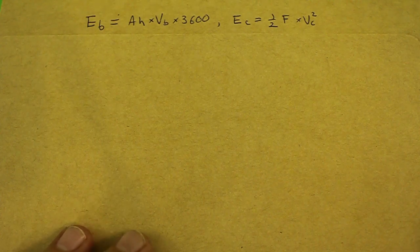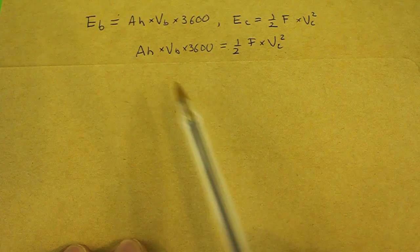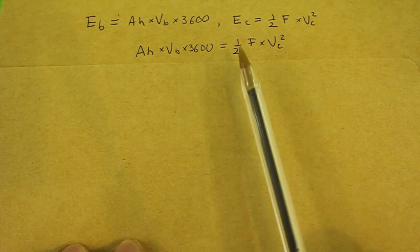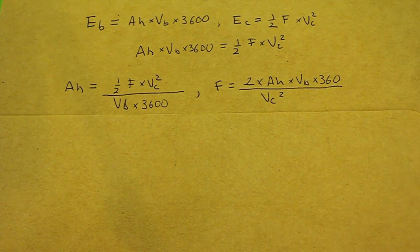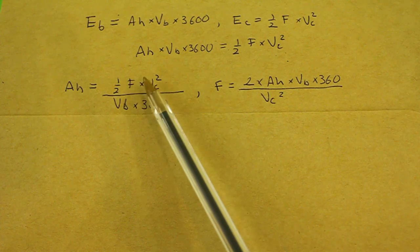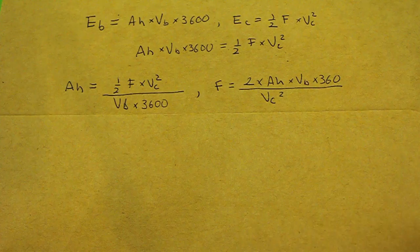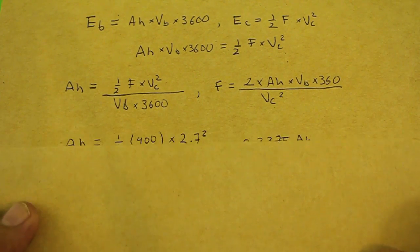Now, in order to find the equivalence, we equate these two expressions and from here we can solve for the amp hours or for the farads. We obtain two equations: the first one gives the equivalent capacity of a certain capacitor, and the second gives the equivalent capacitance of a certain battery. Let's do the examples with our battery and our capacitor.